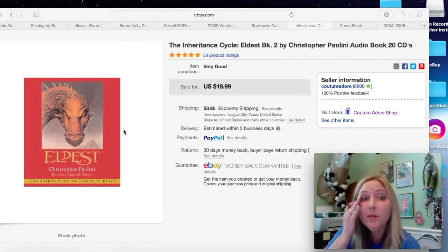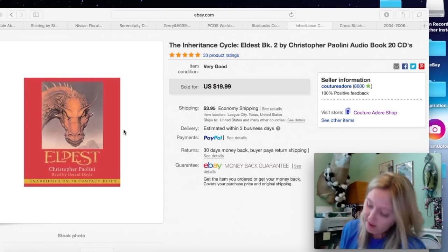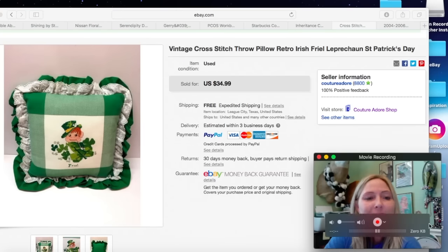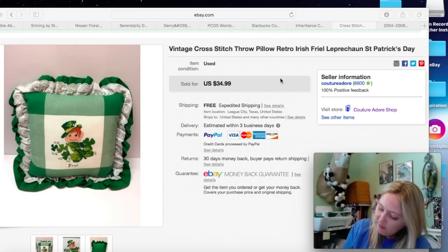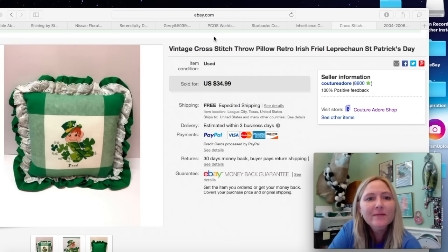Next item is an audio book. I probably paid less than a dollar and received a best offer for $13.00, so I accepted that plus $3.95 shipping. Next is a St. Patrick's Day leprechaun throw pillow — it's vintage and super cute. I paid about $2.99 for this and it sold for $22.99. I received a best offer. I'm having fun selling pillows and I'm hoping to make a video on all the pillows I've sold soon.